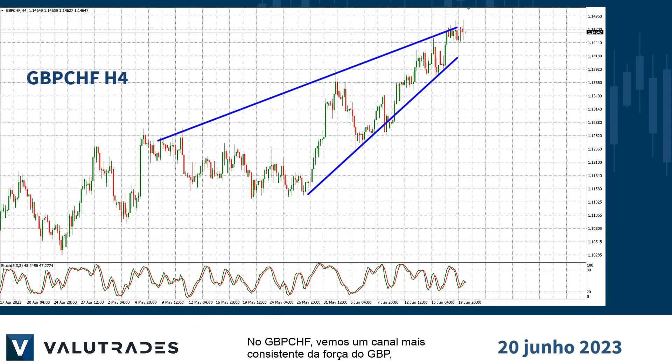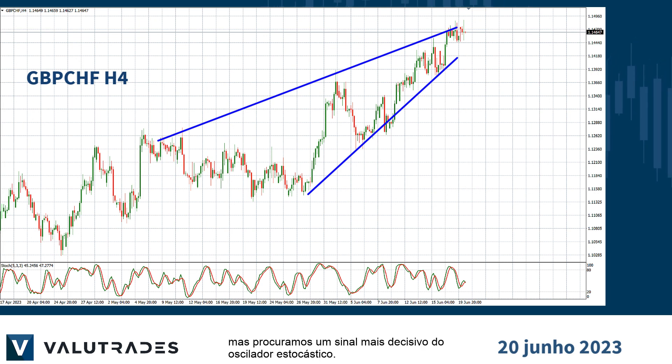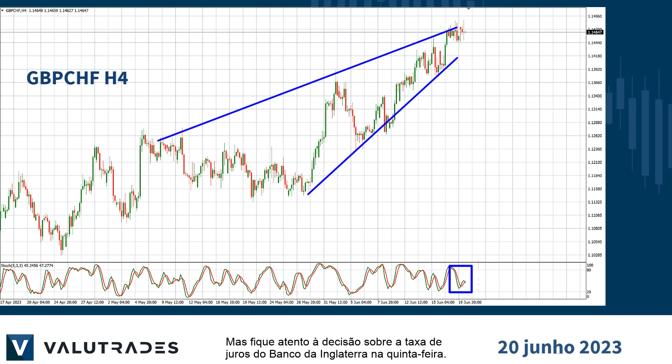On Pound Swiss, we see a more consistent channel of GBP strength, but look for a more decisive signal from the stochastic oscillator before going long. But watch out for the Bank of England's interest rate decision on Thursday.